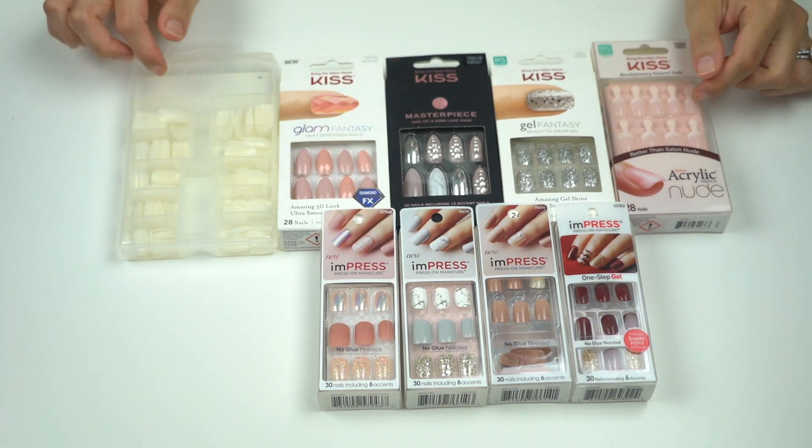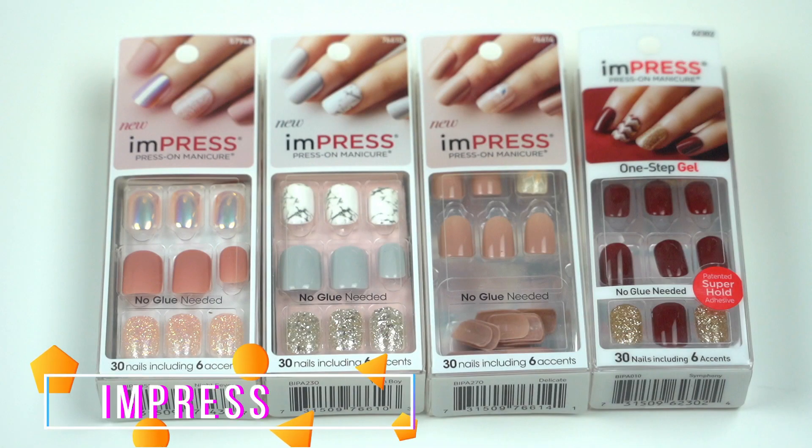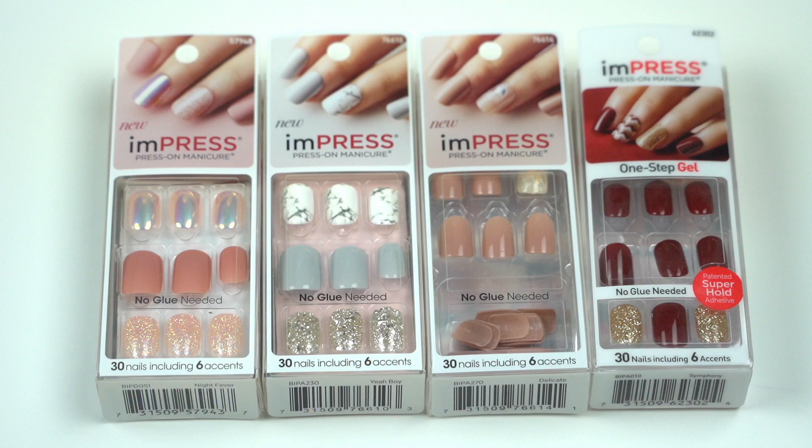These are the Impress and Kiss nails that I have at the moment. Let's start with Impress press-on manicure. These nails have super hold adhesive so you do not need glue — it is a peel-off and press-on kind of nail. It's super easy to use. These designs are easy to find at stores, but if you want the newer ones you can visit and order from their website. Most of what they offer are medium-length nails with a square nail shape. This particular shape is a little bit wide for my nails, especially on my thumb.